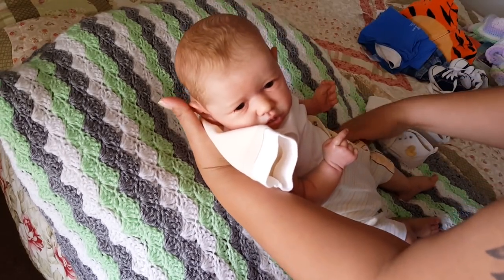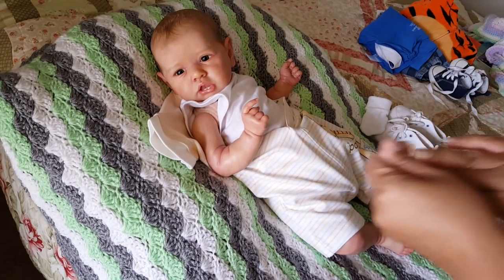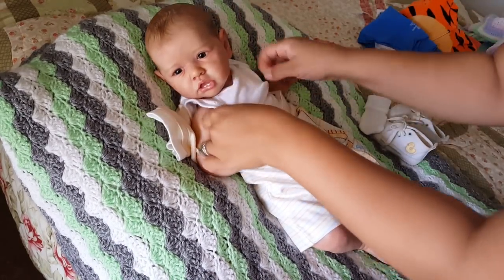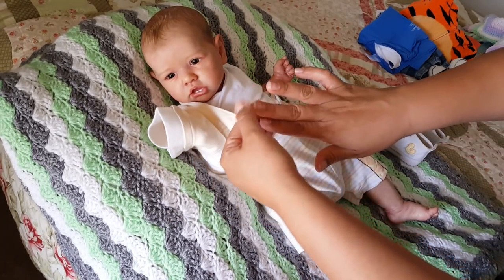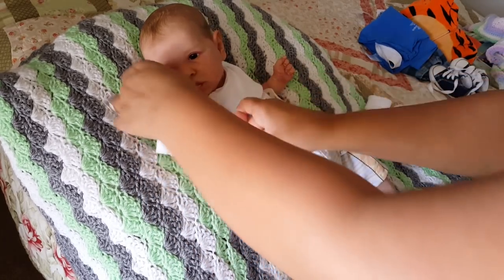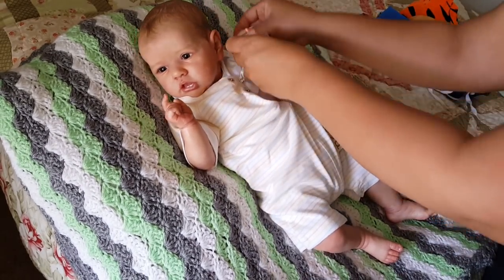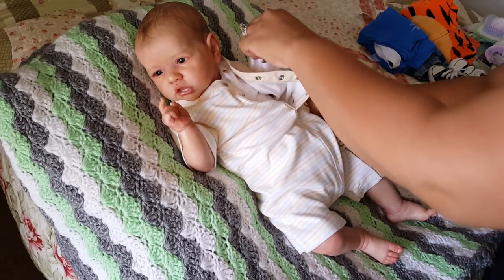Here we go, big boy. I need to trim my nails — they have just grown so much in the last two weeks and I need to trim them. There we go. Doesn't that look so sweet on you? Just perfect.